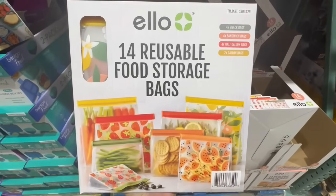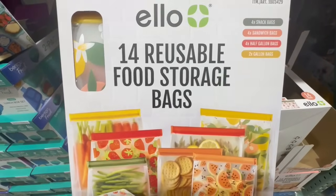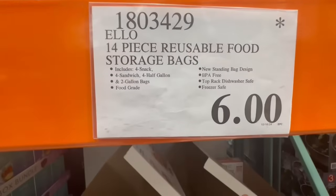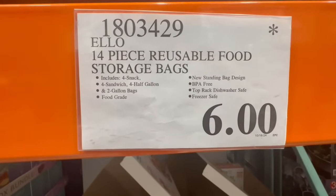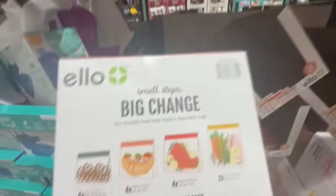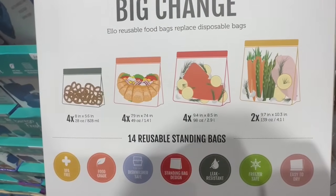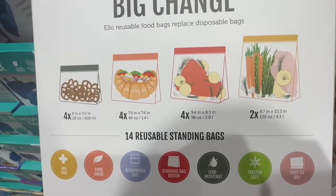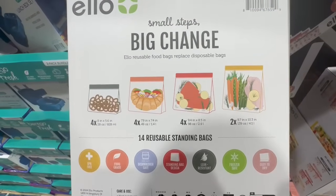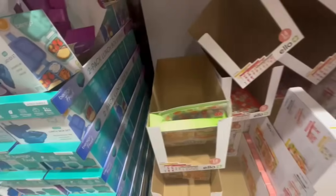Costco in Irvine had one of the lowest prices I've seen on these ELO reusable food storage bags. You get 14 of them in different sizes — snack bags, sandwich, half gallon, and two gallon bags. I found them going for $6 recently and they were flying off the shelves. You get four of each size in a standing bag design, and they are leak resistant, freezer safe, and dishwasher safe.